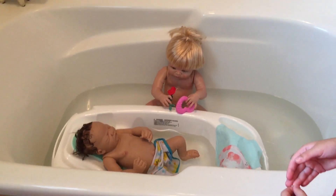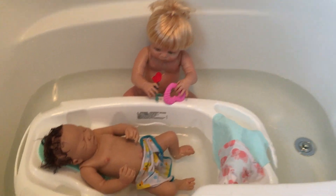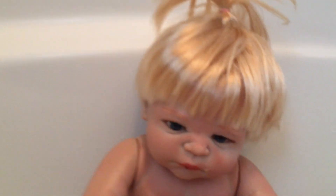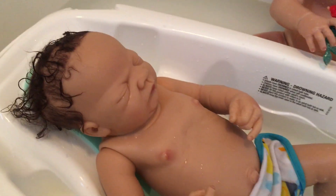Hey everybody, it's Son of a Cerebralis here. Today we're bathing Charlie and Joey. What's your baby's name? Hannah. So Hannah and Charlie are cousins, and Hannah just insisted on getting a bath here with her little cousin.